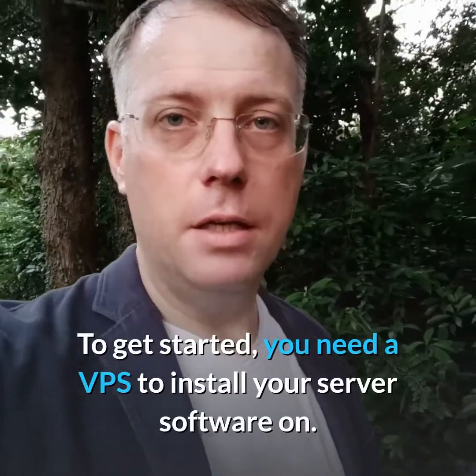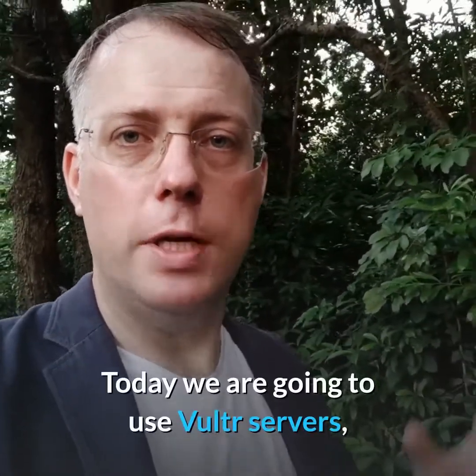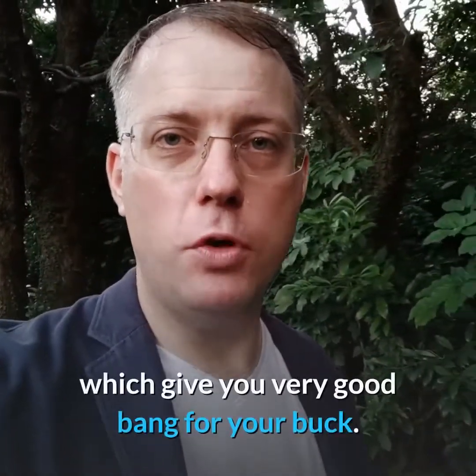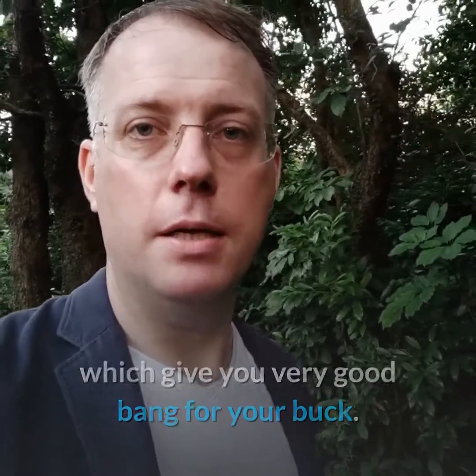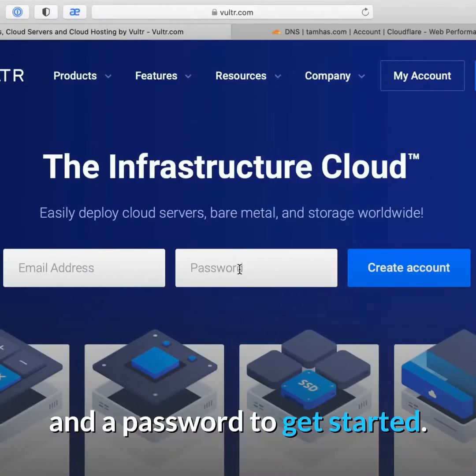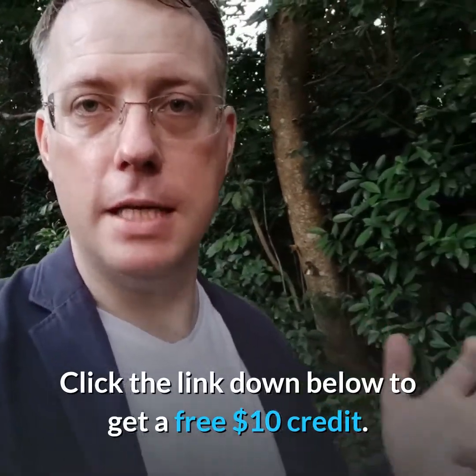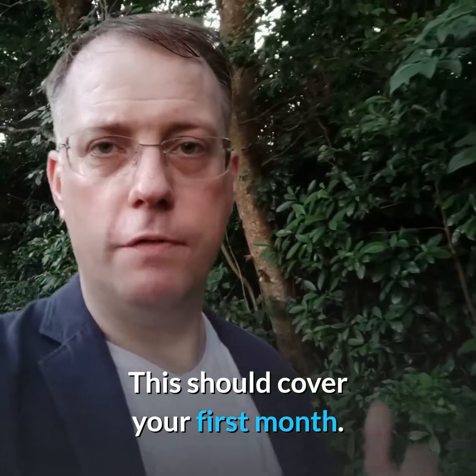Plesk lets you install multiple sites per VPS while helping you to secure and manage your server. To get started you need a VPS to install your server software on. Today we're going to use Vultr servers, which give you very good bang for your buck. Head to the Vultr website and enter your email address and a password to get started.